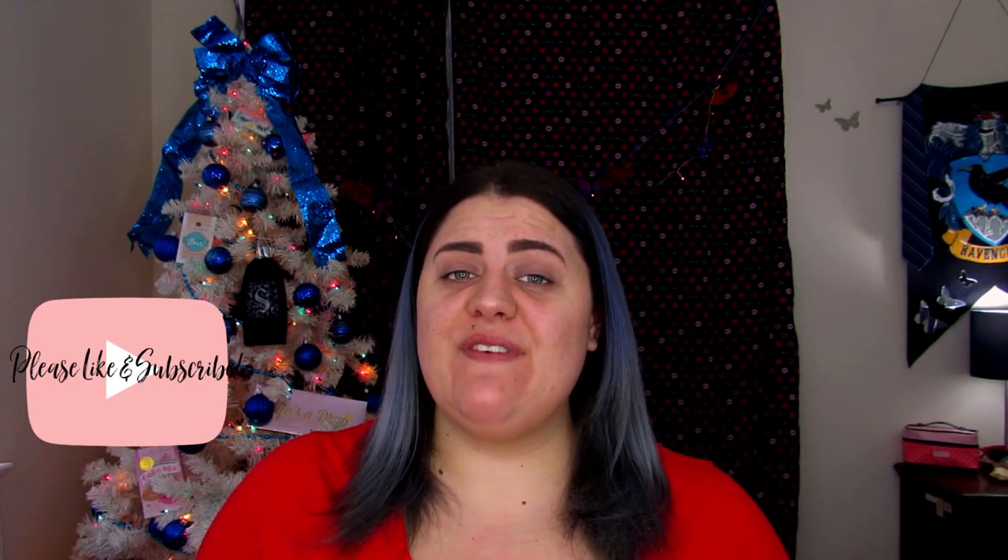Hello my butterflies, Jin here and welcome back to Blindly Honestly. If you are new, hello and welcome! Before I get started, let me ask you all to do me a huge favor — please hit that like button, subscribe if you haven't already, and share this video with your friends so they can enjoy it as well.